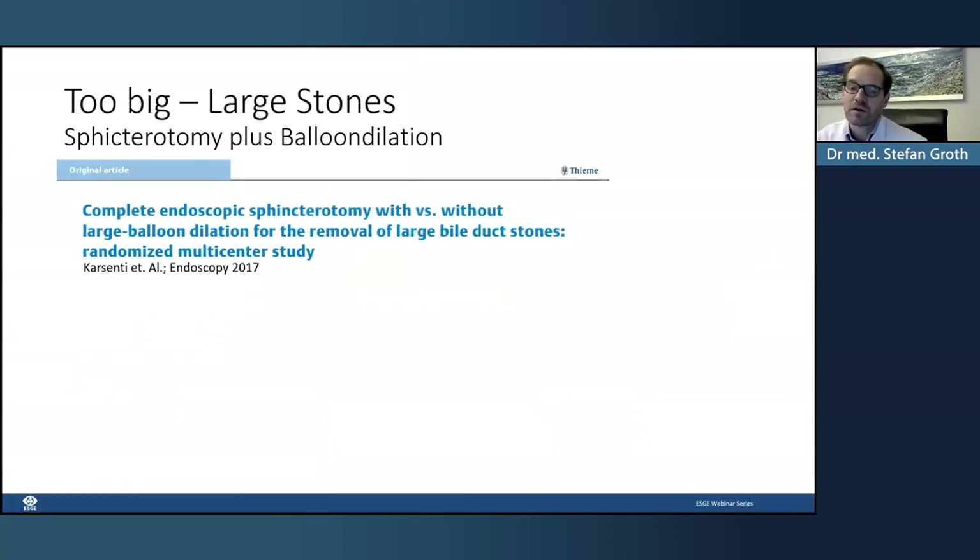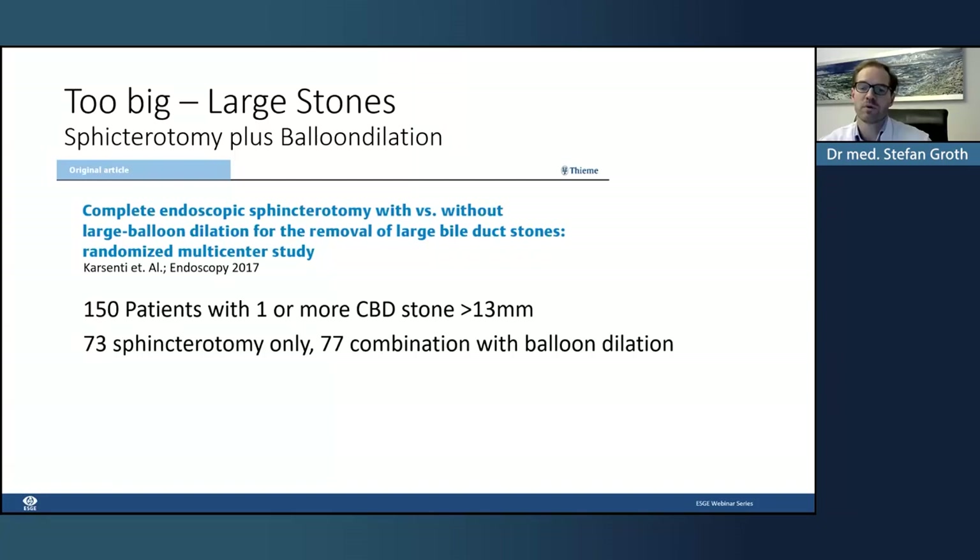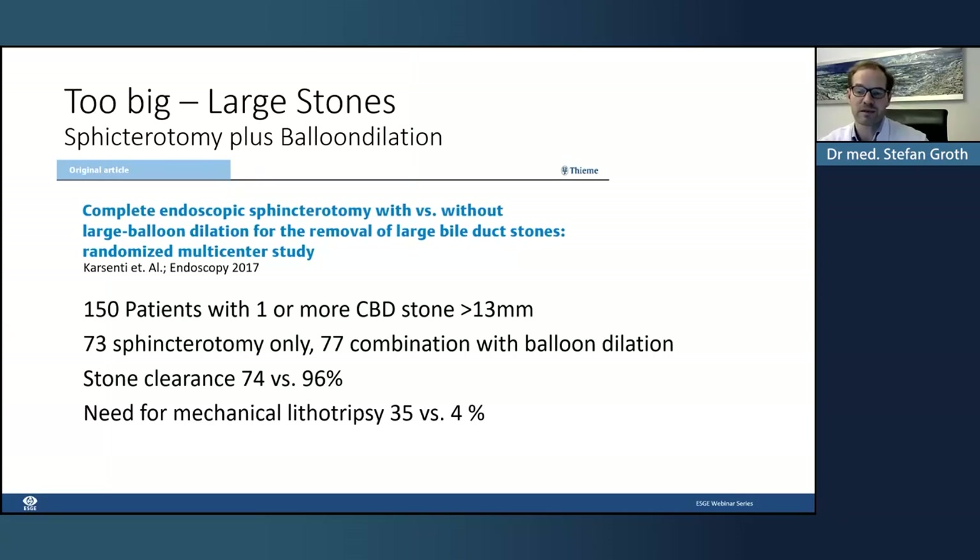For mechanical lithotripsy, this is also a very effective and safe method. In a large study of 304 patients with bile duct stones, successful removal was achieved in 272 patients — a success rate of almost 90%. The complication rate is quite low, with cholangitis, pancreatitis, and some delayed bleeding. Importantly, the combination of sphincterotomy and balloon dilation significantly reduced the need for mechanical lithotripsy.